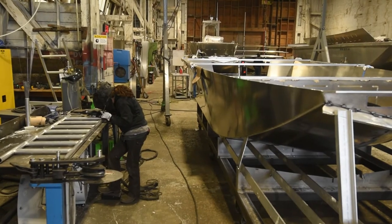Boat building is a very rewarding career. I see a lot of opportunity for kids that are growing up and graduating from school. It's an industry where you get to see the fruit of your labors.